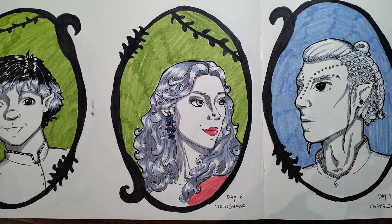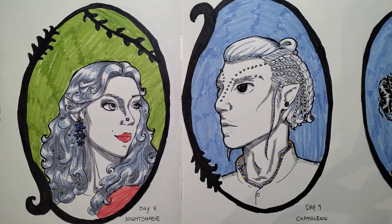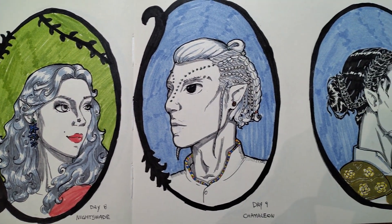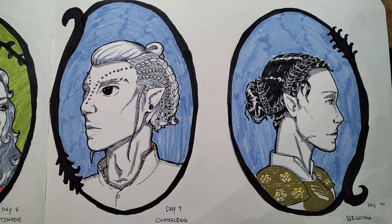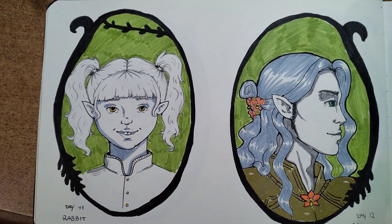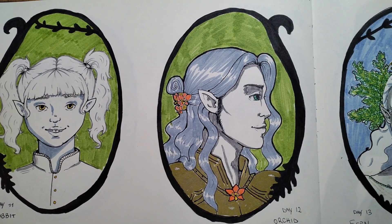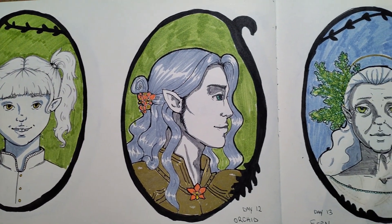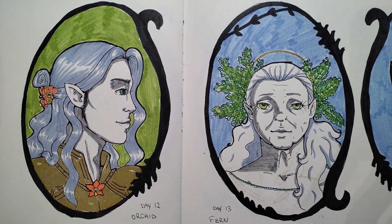And that wraps up another week of Inktober. I'm having a blast with this challenge, even though it's starting to get a bit tiring. I'm really happy with how things are going, so if you enjoyed this video, please leave a like and maybe subscribe — it would mean a lot to me. See you next week with another Inktober video. Bye!